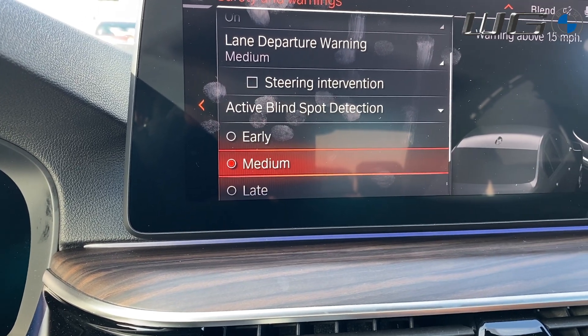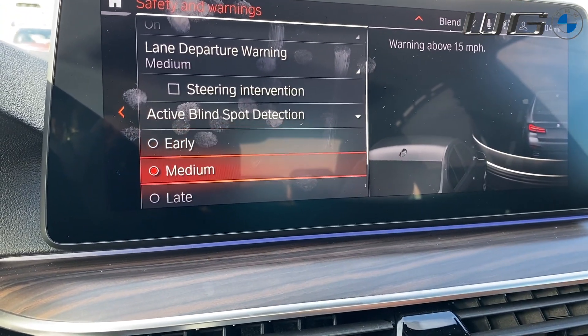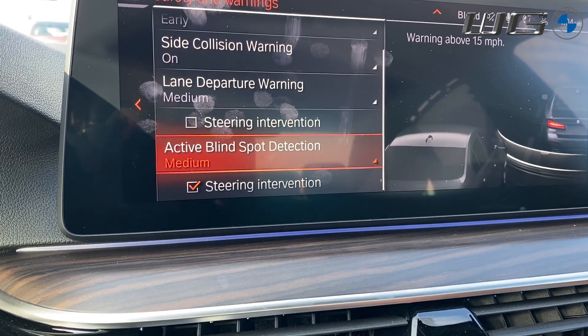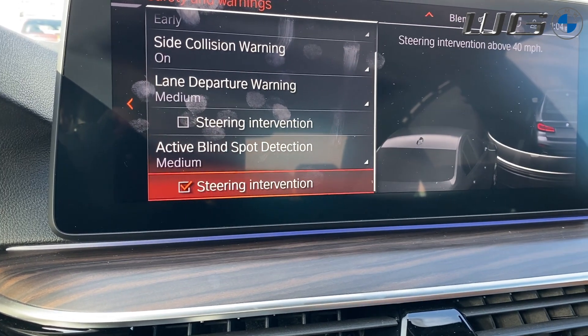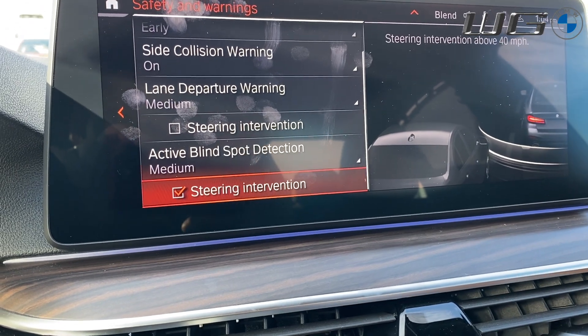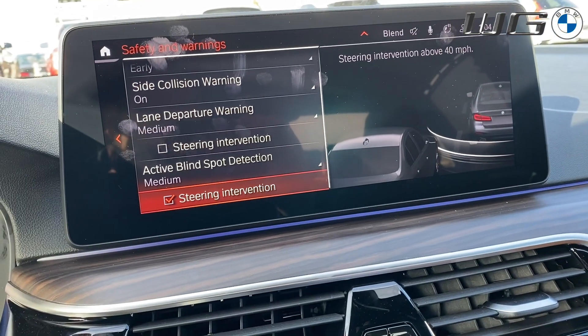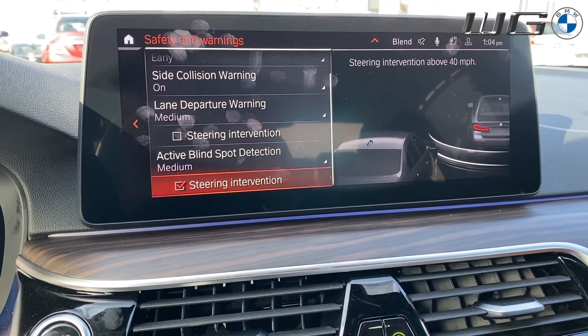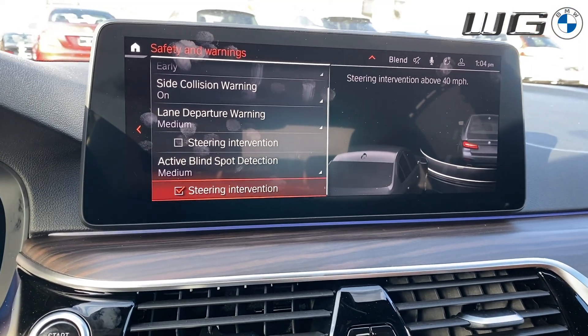Likewise, you have blind spot detection with the same options — early, medium, late, or off. And then, of course, with steering intervention for that one, it'll basically make it so that you cannot do the lane change if there's a car in your blind spot. I suggest leaving that on, especially if you tend to be a little more absent-minded while driving.